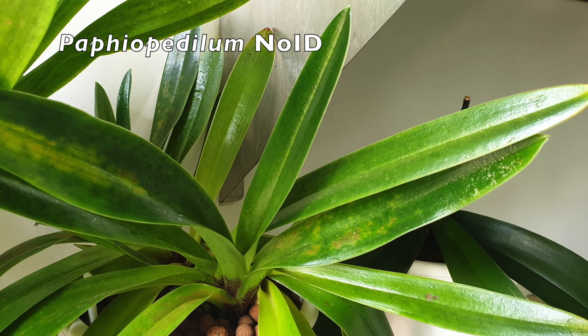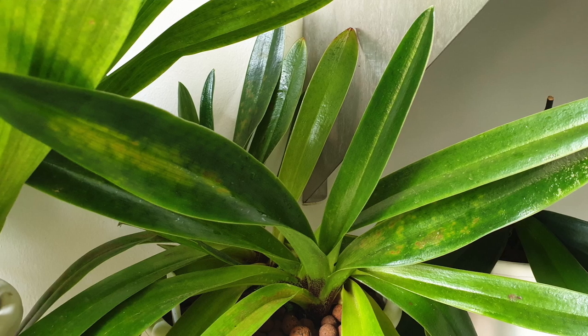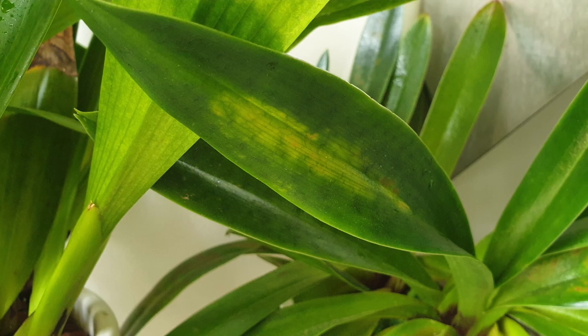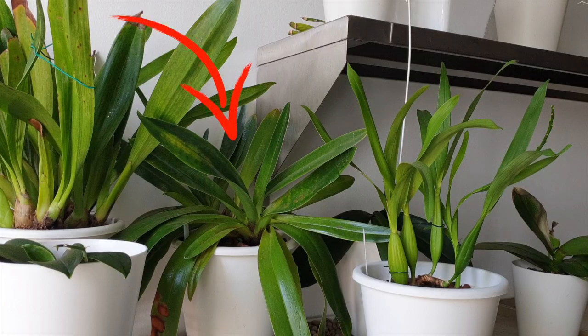My Paphiopedilum no ID doesn't have the silver affliction the others are showing, but look at the leaves of the new growths — there is definitely something going on there as well. I treated that with insecticide. It lives on a sideboard in the dining room, not even close to the shelf below, but that doesn't mean mites can't be transported and transmitted through the air. These leaves look totally different, but it is possible these symptoms are from the mites as well. What else could it be? Insecticide is on there.